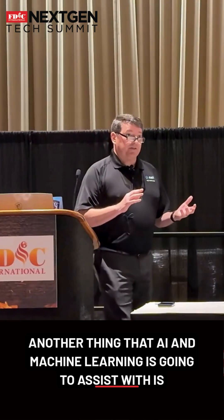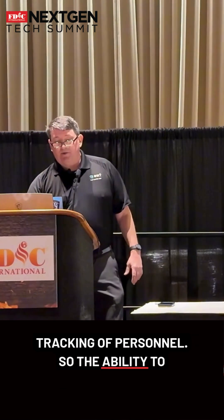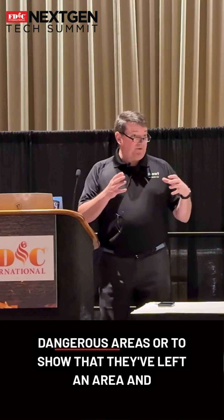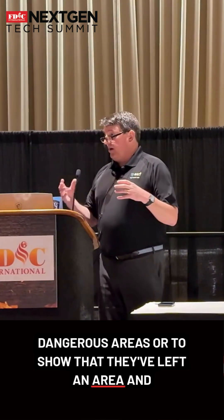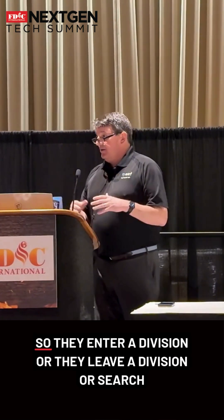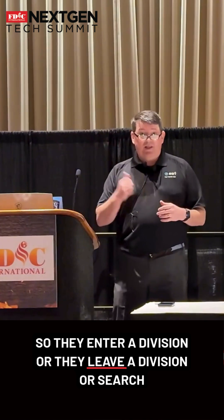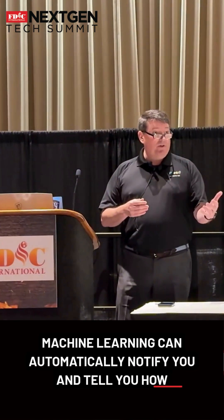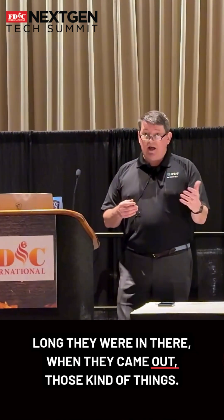Another thing that AI and machine learning is going to assist with is tracking of personnel — the ability to identify where people are relative to hot zones or dangerous areas, or to show that they've left an area and completed an assignment. So they enter a division or they leave a division or search segment. Machine learning can automatically notify you and tell you how long they were in there, when they came out, those kinds of things.